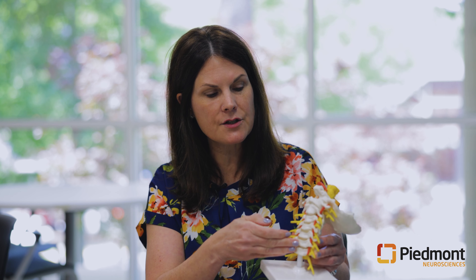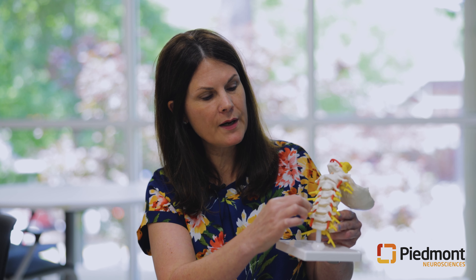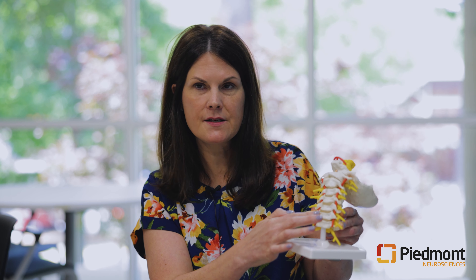Symptoms you could have include weakness in your arm from a pinched nerve. Basically, our doctors will make an incision in the side of your neck — it can be anywhere from about that big to bigger depending on how many levels they had to do. They go in from the front of your neck, remove the disc, scrape away any arthritis off the nerve, put a spacer where the disc was, and then place a titanium plate over the front of the spine to add stability.